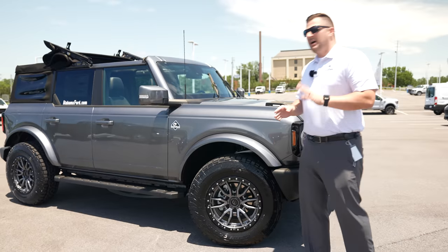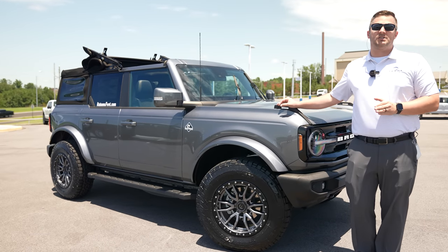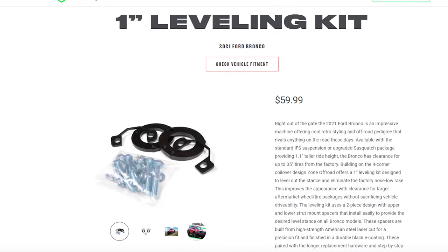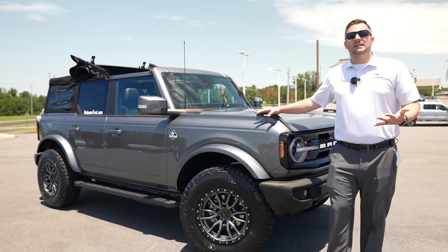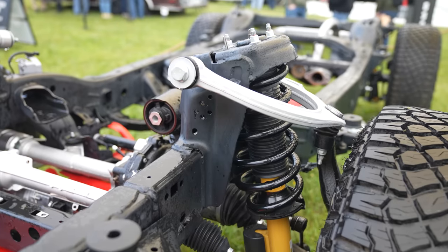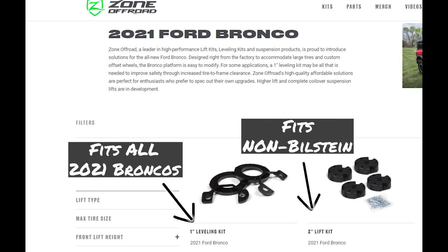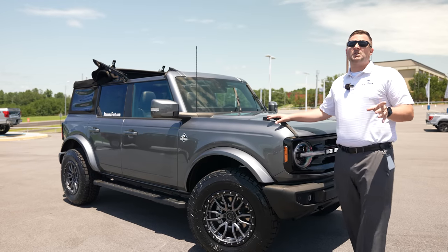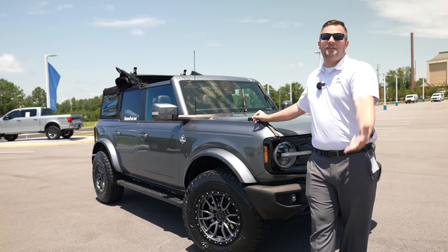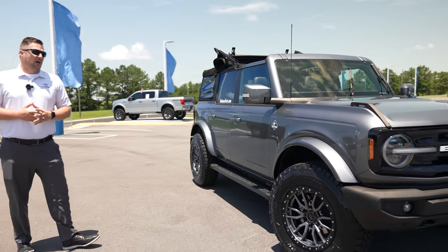This suspension system is completely bone stock. Zone Off-Road — sister company to BDS Suspension — already has a one-inch leveling kit available for this Bronco, which I'll link below. My understanding is that it fits the non-Sasquatch, non-Badlands suspension. They also have a two-inch spacer lift kit for the same vehicles. This is just an Outer Banks with a couple of options, not a Sasquatch.